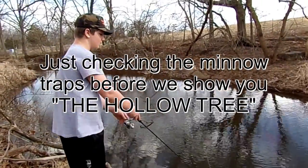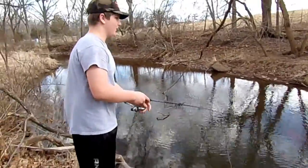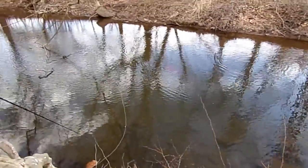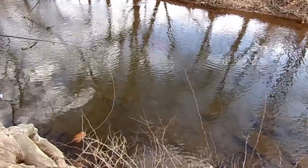Alright guys, we're down here checking the minnow traps. Just figured we'd throw the line in a couple times. We think the fish are too small to bite the spinner down here because they keep swiping at it but missing it. Oh, one just swiped it again. Yeah, they're pretty small chubs.